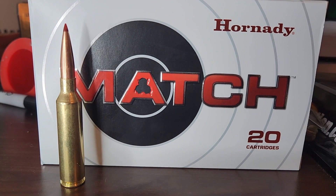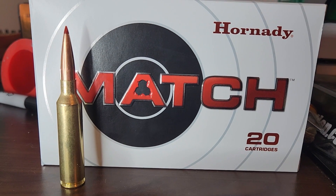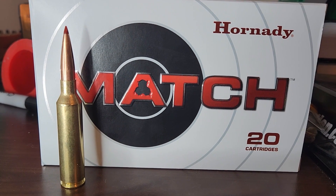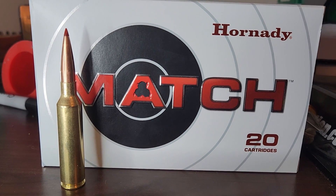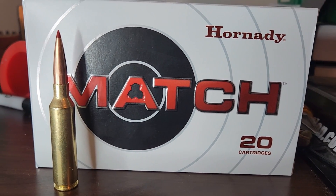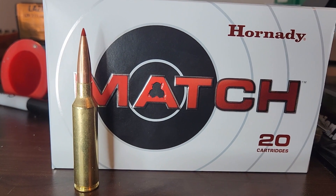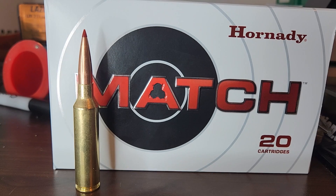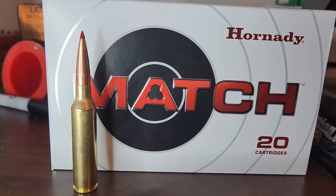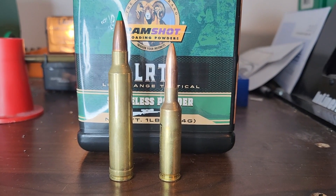What are the three most controversial topics or hot takes in the last five years in the hunting community on YouTube and the internet? Number one, this one has really taken off in the last few years: using match bullets for hunting. Both sides have some valid points. Personally, I'm on the side that you should use hunting bullets.